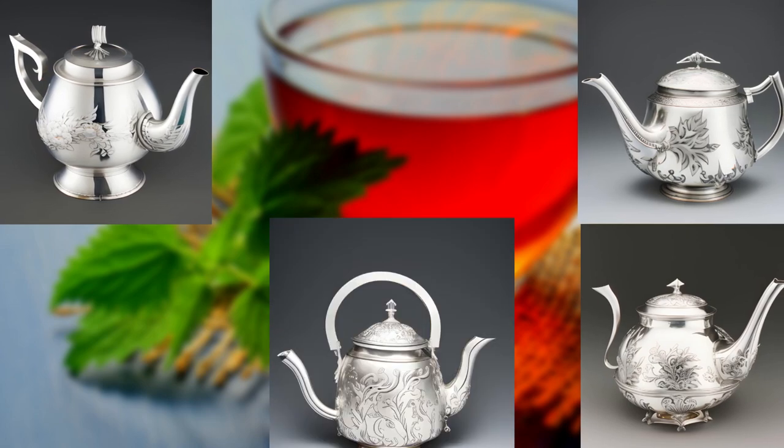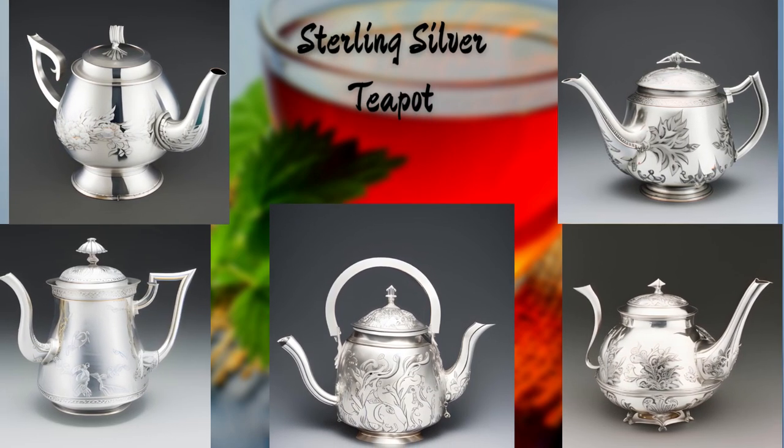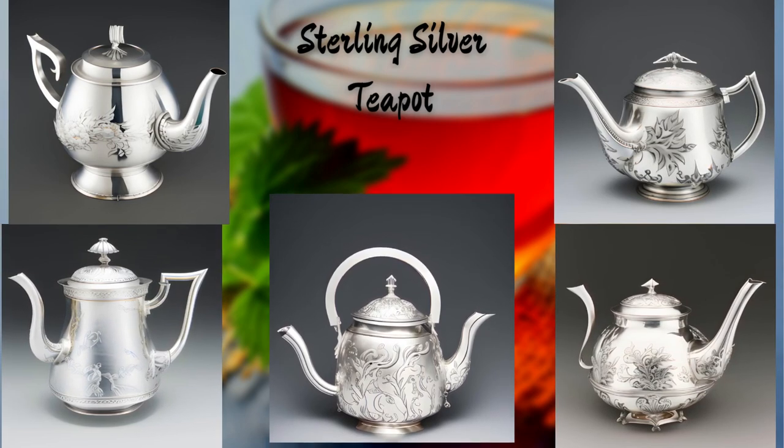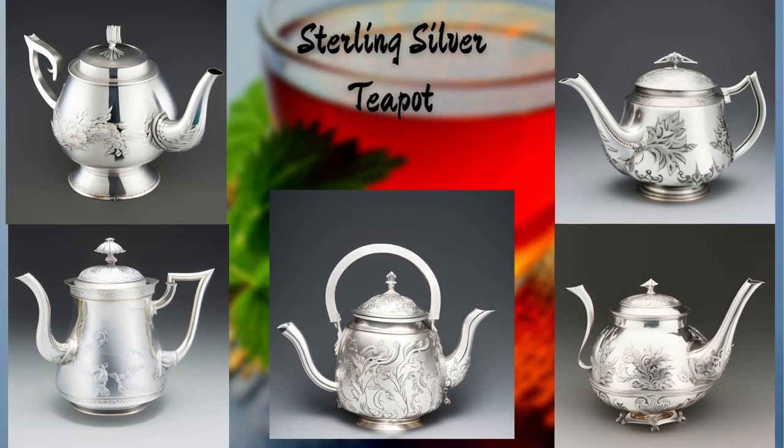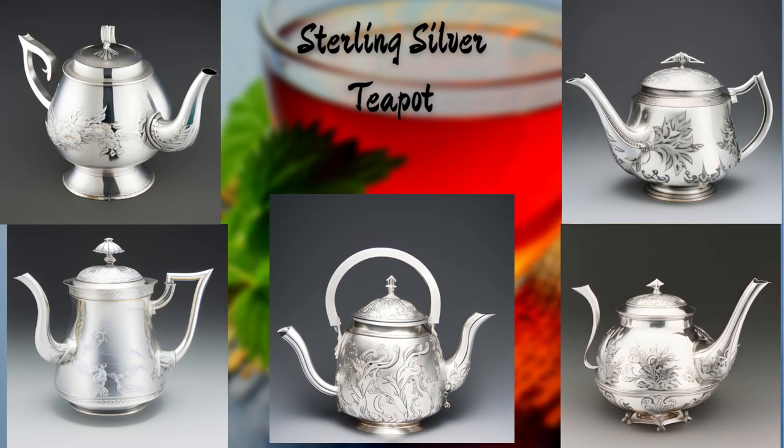Next, we have a teapot with a touch of opulence. This sterling silver teapot, intricately engraved with ornate patterns, exudes luxury and sophistication. It's a true statement piece that adds a touch of grandeur to any tea experience.